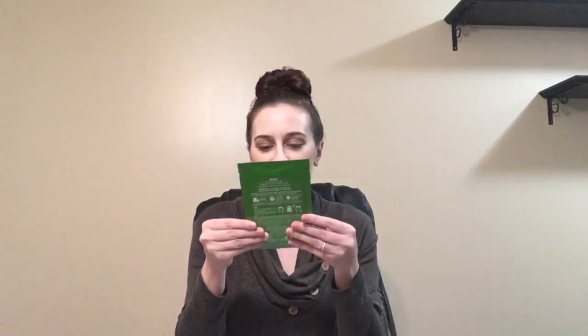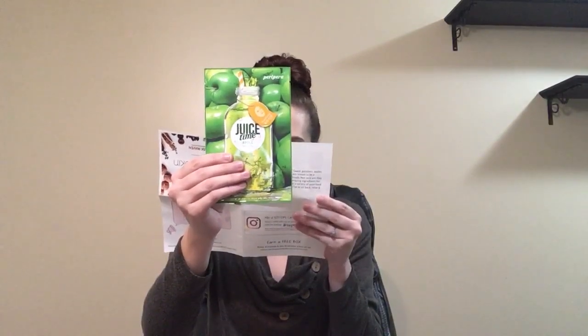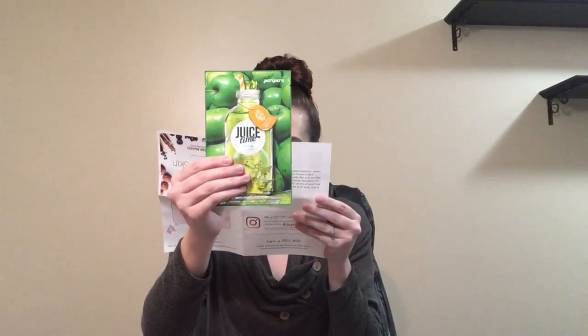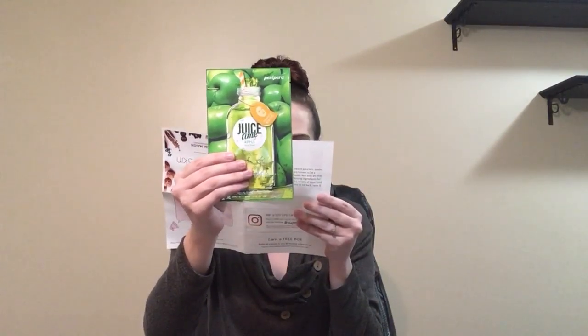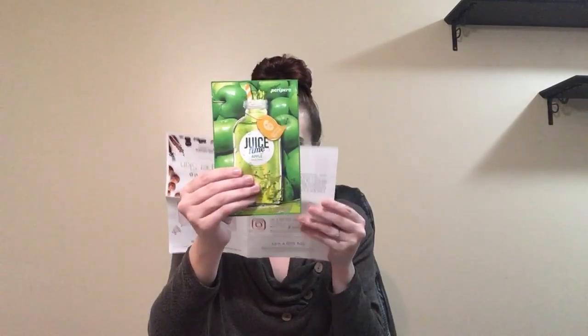This one's really cute. It's called Juiced Thyme Apple. Apple extract helps enhance your natural glow and prevent fine wrinkles. This mask's other star ingredient, Matricaria flower, helps reduce inflammation and soothe your skin. This sounds really amazing.